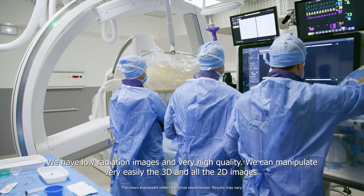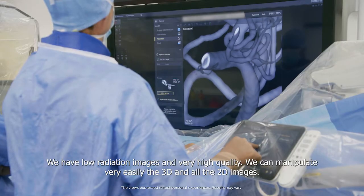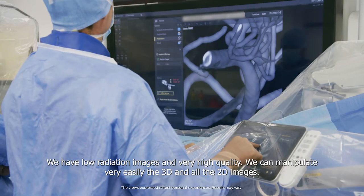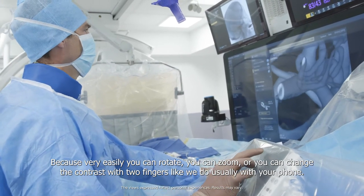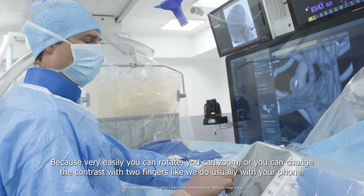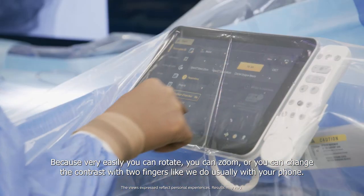We have low radiation images and very high quality. We can manipulate very easily the 3D and all the 2D images because very easily you can rotate. You can zoom or you can change the contrast with two fingers, like we do usually with your phone.